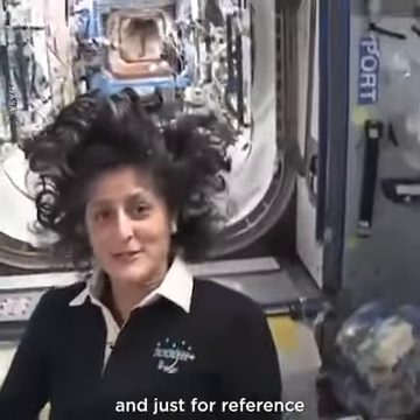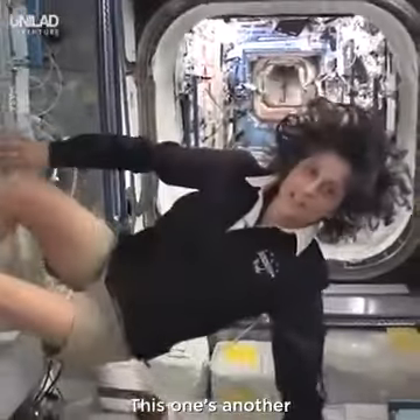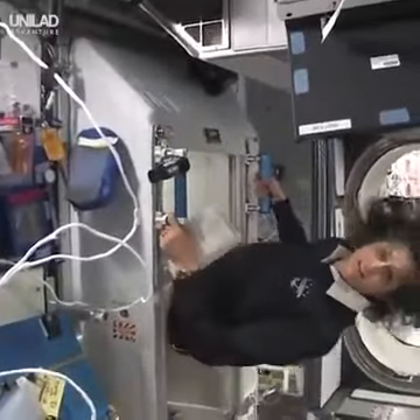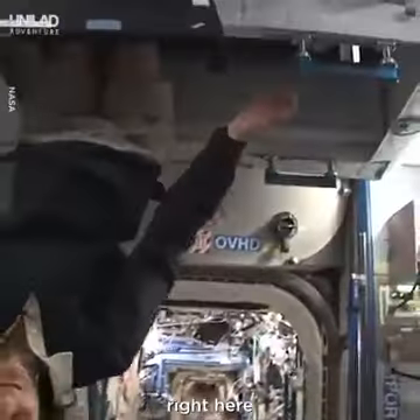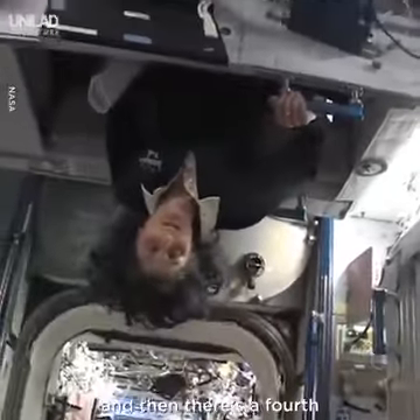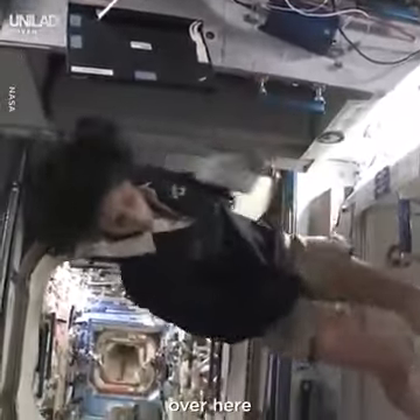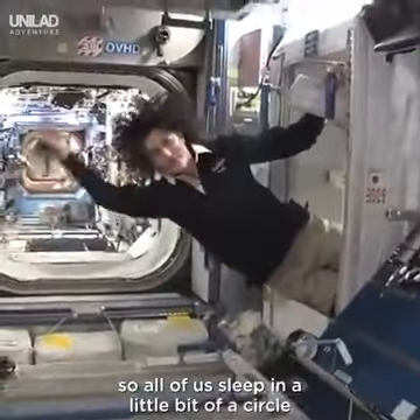Just for reference, that's one sleep station. This one's another right here. There's one on the ceiling if you want to call it that, and then there's a fourth on the other wall over here. So all of us sleep in a little bit of a circle.